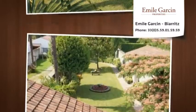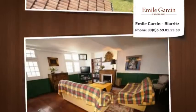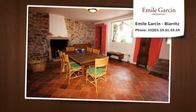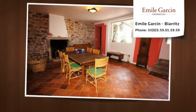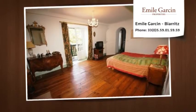Ideally located in the village of Ascain, one of the most beautiful villages in France, this house provides a very significant lifestyle. Let yourself be seduced by its charming flower garden, its large stone terrace and relaxation area in the shade of a beautiful silt tree.